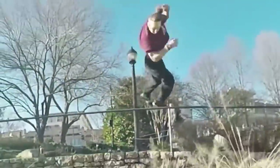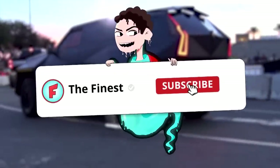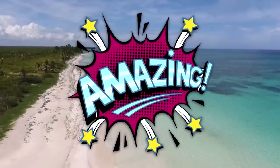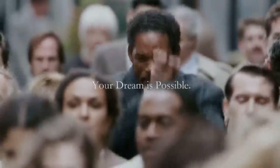Before we go on, we have a cool challenge for y'all — it'll take about five seconds. Just leave a like on this video, smash that subscribe button, and hit the notification bell.